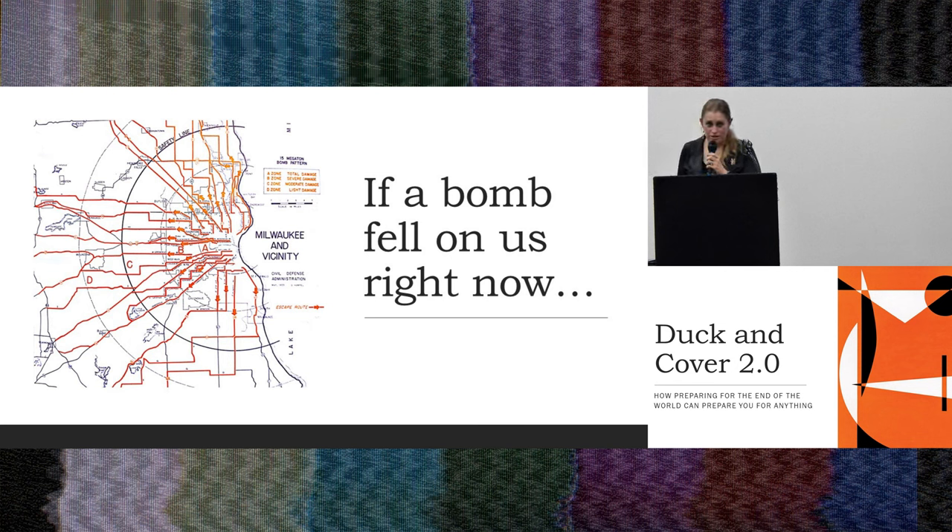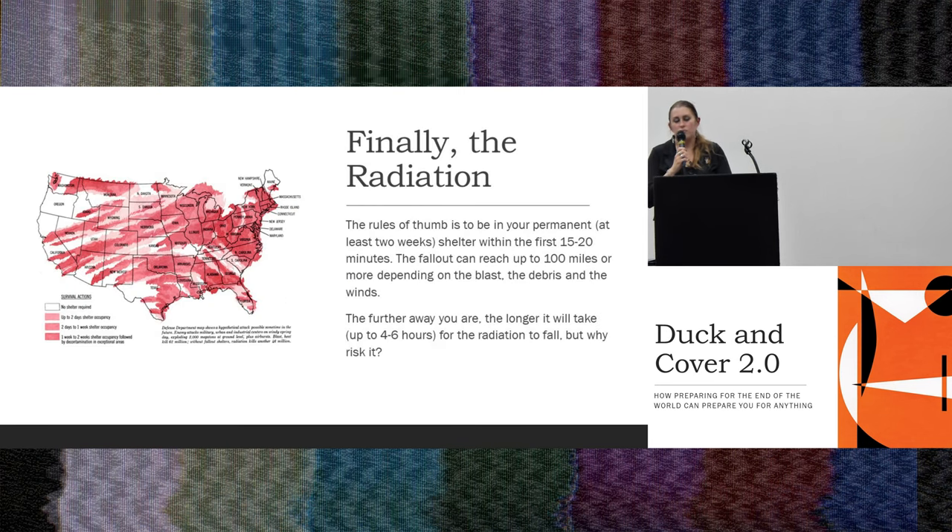Waukesha would see a bright white flash. Then there's one more round to make it through — that's the radiation, the fallout. Fallout happens when radioactive particles — dust kicked up into the air — come back down. You need to be in your shelter. I like to tell everyone you want to be in your shelter within 15 to 20 minutes. You are not experts and have no idea where the bomb is coming from. You see a flash, you give yourself 15 to 20 minutes to get to your shelter.